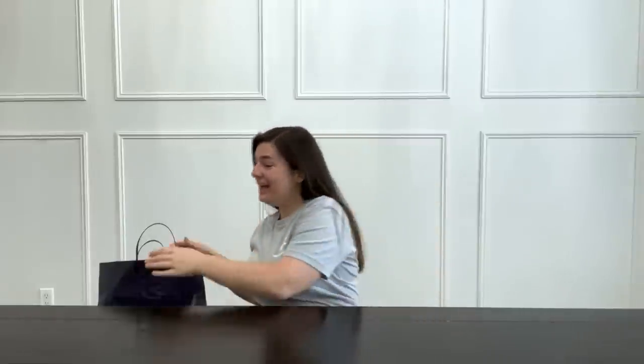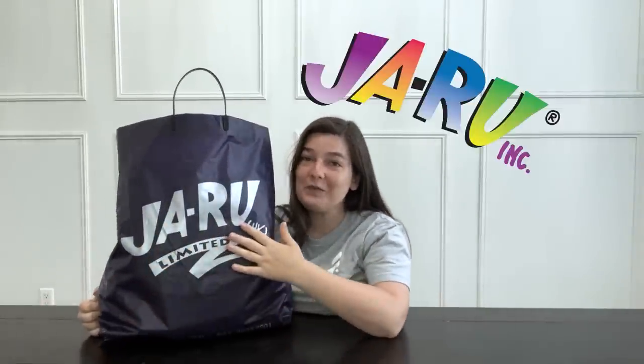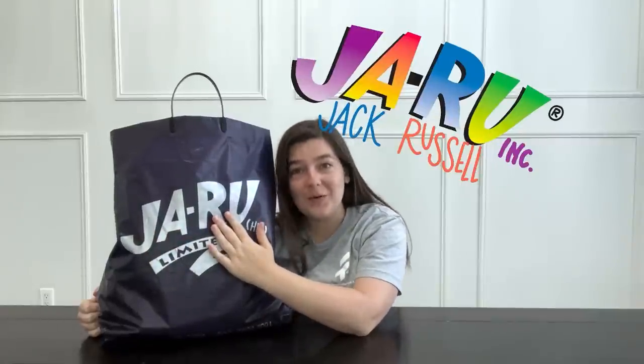I am so excited because I'm going to do a haul with this gigantic bag of fidget toys. It's from JaRoo — the 'Ja' stands for Jack and the 'Roo' stands for Russell. I actually got to go out to dinner with Jack and his daughter Hope the other night.